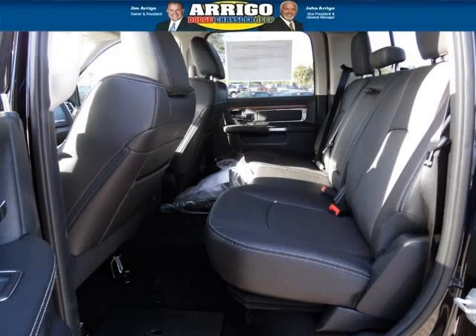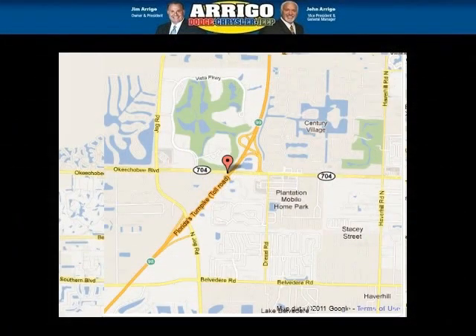Low miles means it's fresh and ready to get out there. Come in today and take a look for yourself. Rego DCJ West Palm is the dealership for you, conveniently located in West Palm Beach, Florida off of Okeechobee Boulevard.